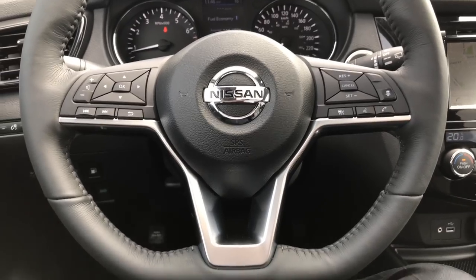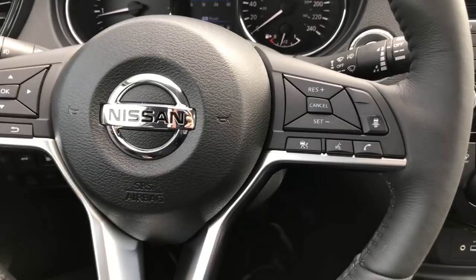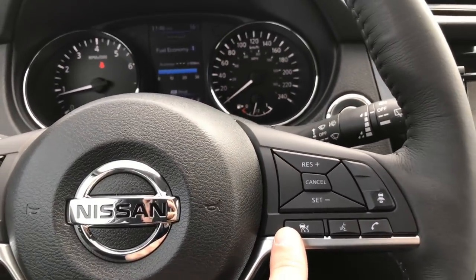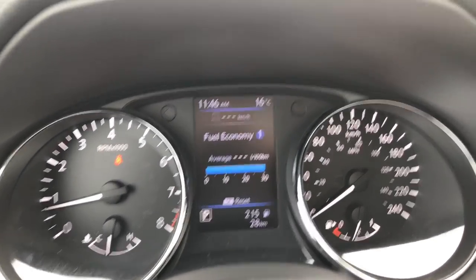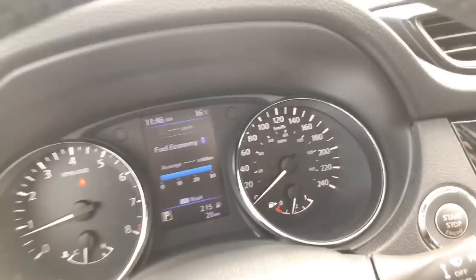We're going to start right here at the steering wheel on this beautiful D-shaped sport wheel. On the right side we've got our cruise control. There are two different modes to the cruise control. If I press the cruise control button up on the top, it sets it and we see a car with a line underneath it — that's your intuitive cruise control.